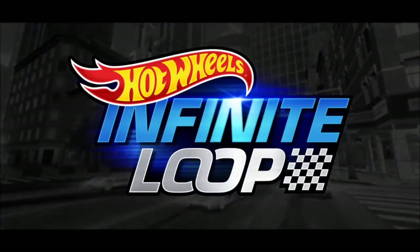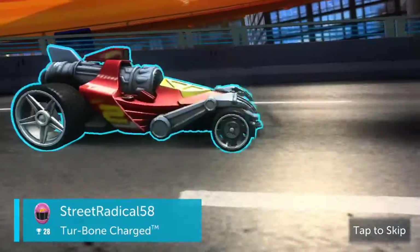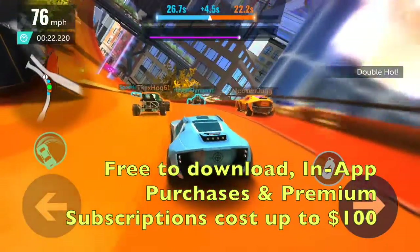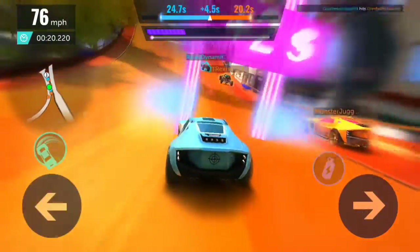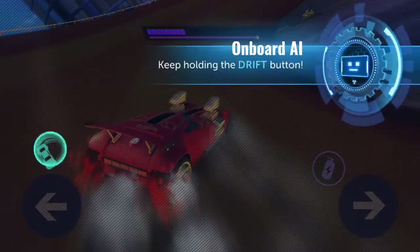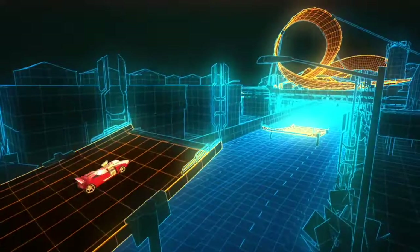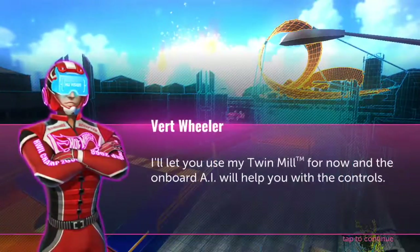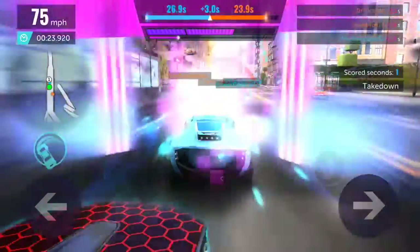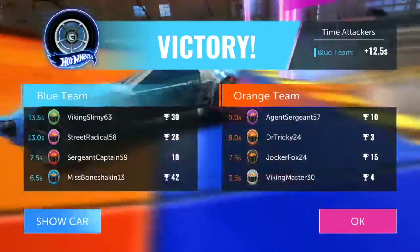Hot Wheels Infinite Loop is an online racing game for iOS and Android devices, supporting up to eight players at once with a handful of game modes — from traditional racing to 4v4 team elimination style time attackers. Children steer, boost, and drift familiar stylish Hot Wheels brand cars in flashy digitized representations of famous cities, tangled up in trademark neon orange racetrack. Racing is frenetic and satisfying as you rack up successive boosts by collecting nitro tanks and taking down drone cars to maintain maximum speed.